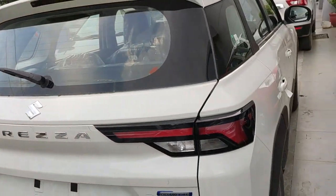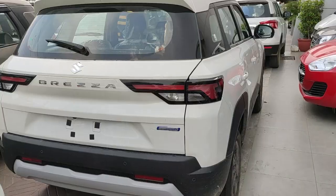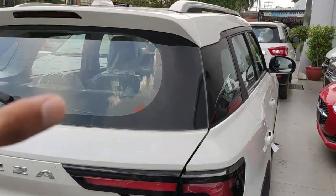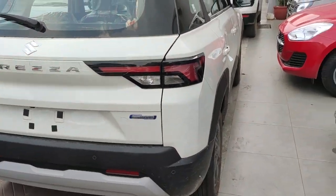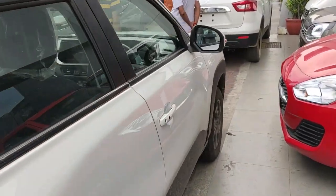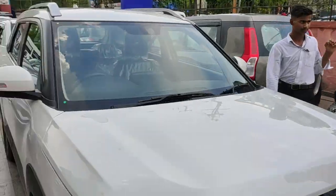The build quality definitely feels nice. I particularly like the tail lights — they have a smoked effect on them. That is how the Brezza looks from the exterior. Let me know how you feel about the exterior of the Brezza.